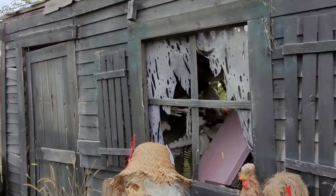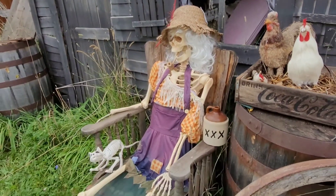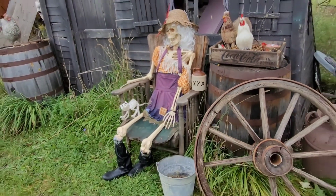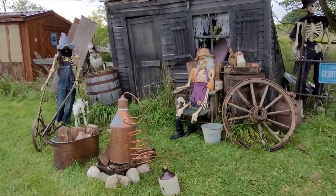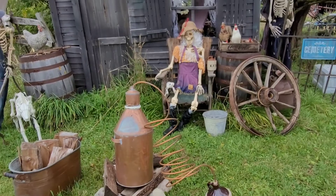They've got some chickens here. What is going on in there? They've got some stuff in the shed, maybe they just didn't put it out yet. Crazy skeleton lady! I didn't notice that until now — it's like they're making moonshine out here.